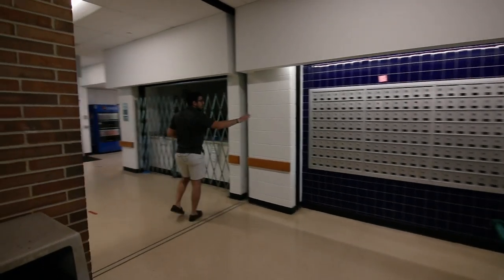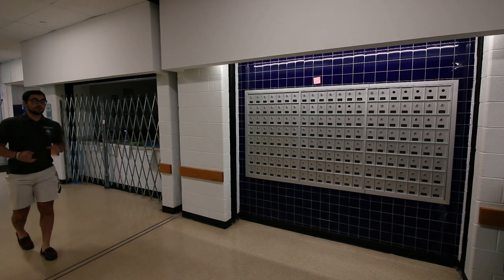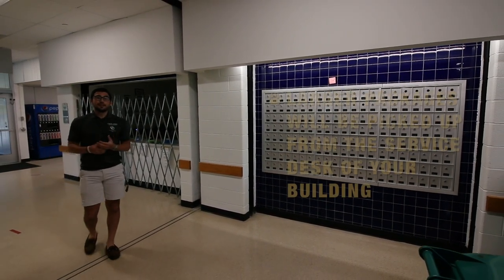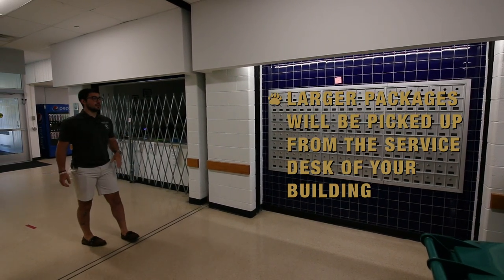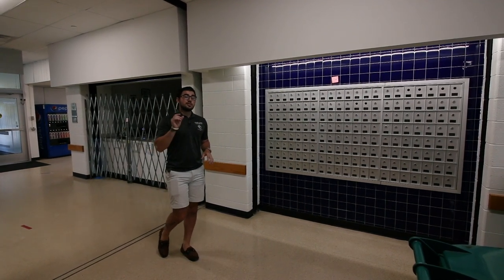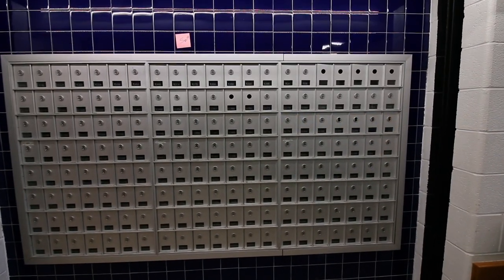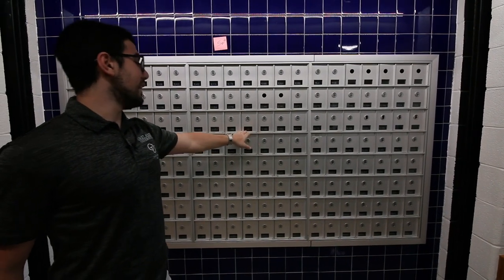Here we have our main desk and mailboxes. The main desk is great for getting carts during move-in, renting out vacuums or other cleaners, and they even have some games. Also, bigger packages — like books or a care package from home — you'll pick up at the main desk in your building. Mailboxes are for the smaller items. No extra keys needed for mailboxes; it's the same as your room key. Here in Hamlin Hall, the mailbox is not for the entire suite — it's for one singular room, so for suite 306, there's one for 306A and one for 306B.